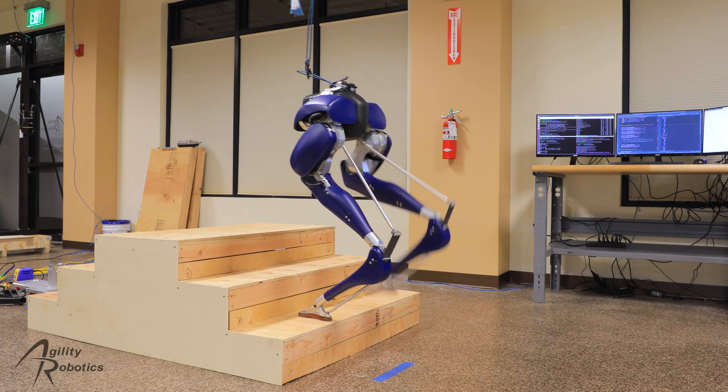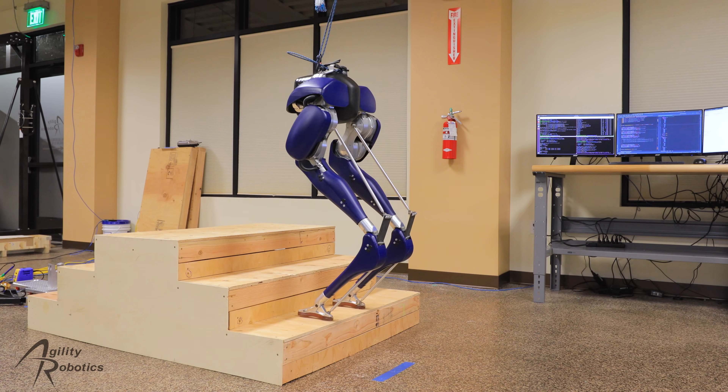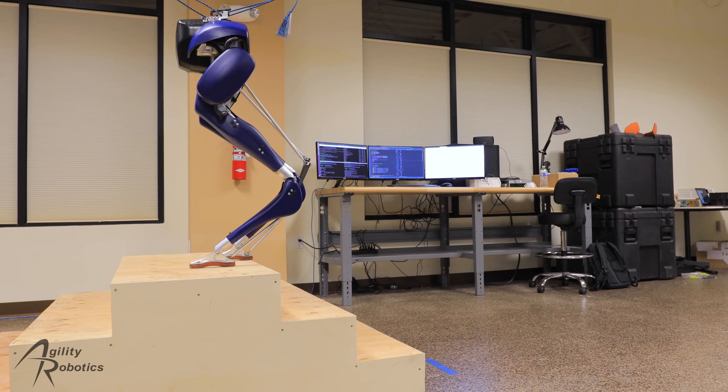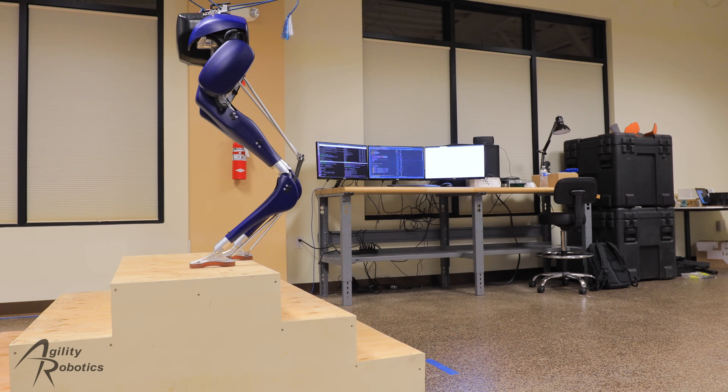Finally, we extend this to an actual staircase, first with a single step, and then all the way to the top. This control framework combines the best traits of kinematic planning approaches and pure dynamics.